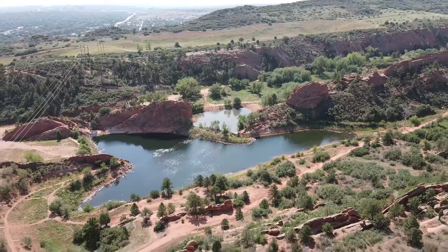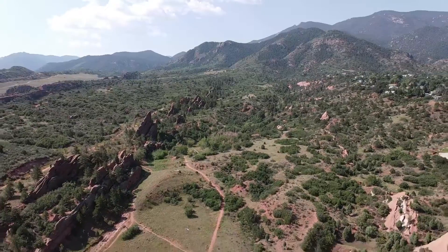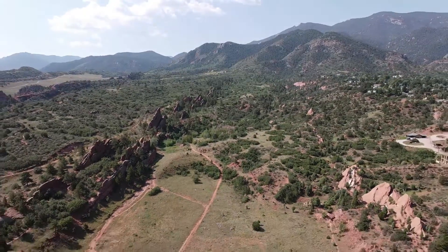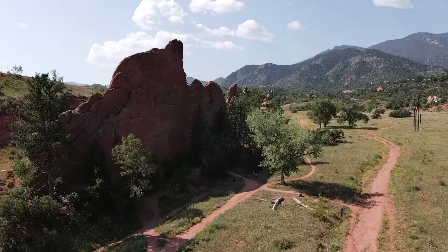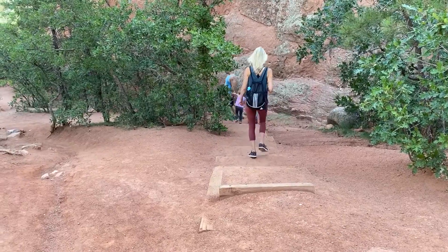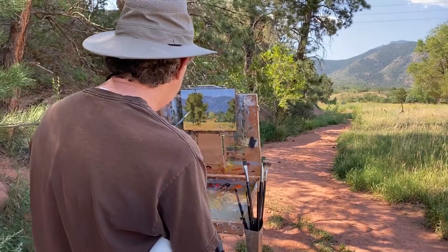Our selection for outdoor activities is obviously Red Rock Canyon Open Space. This is a relatively new park owned by the city of Colorado Springs, just south of Garden of the Gods. It has a lot of the same characteristics as Garden of the Gods. This is a great place to bring the family for a hike. You can bike, rock climb,